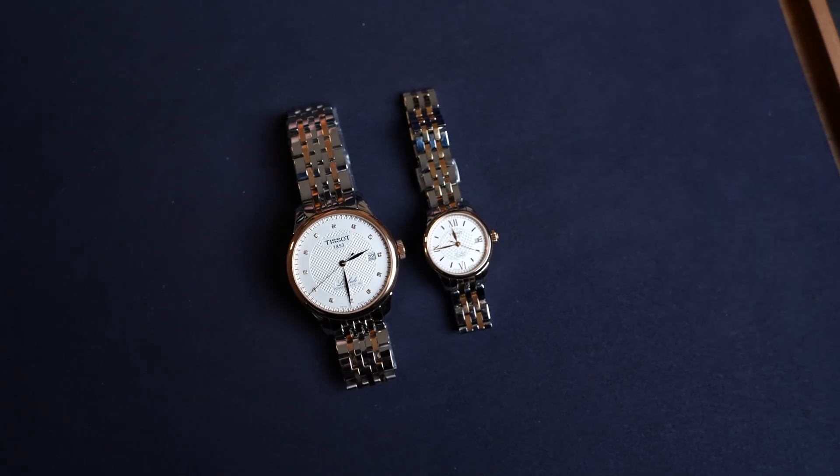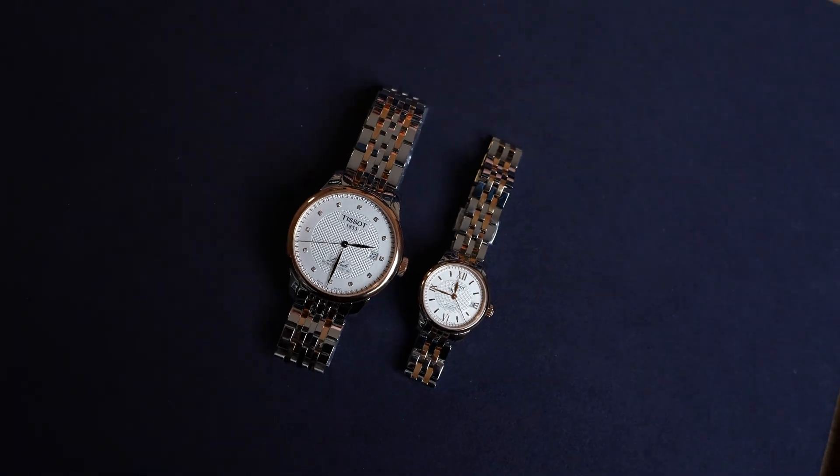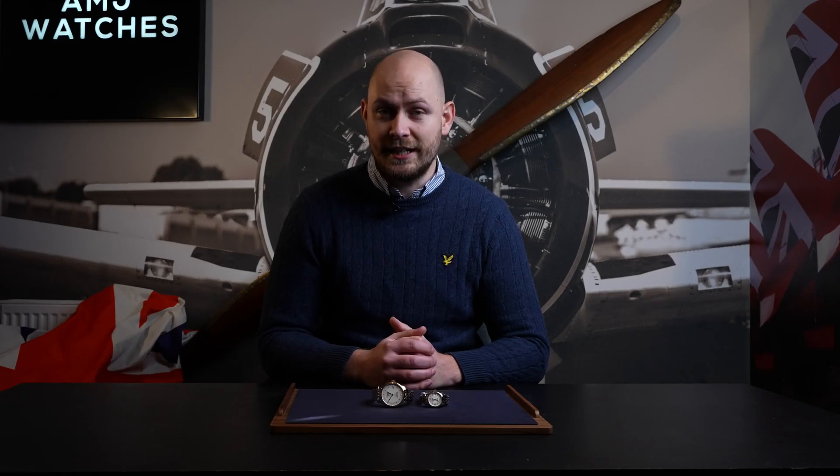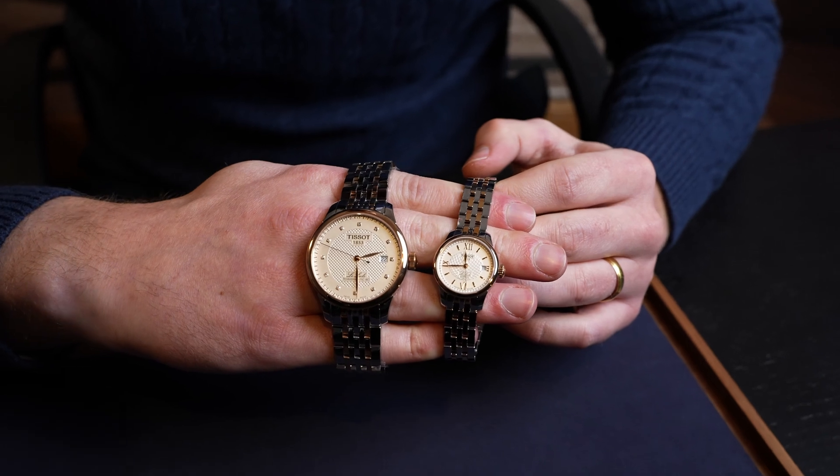The beautiful thing with this is it's a very sleek design. They both have automatic movements, which gives you a two-day power reserve, five-year service interval, and a spring-driven watch which a lot of people like within the industry. It also comes with a two-year manufacturer's guarantee, full box and paperwork, and zero percent finance. Both watches are under one thousand pounds.